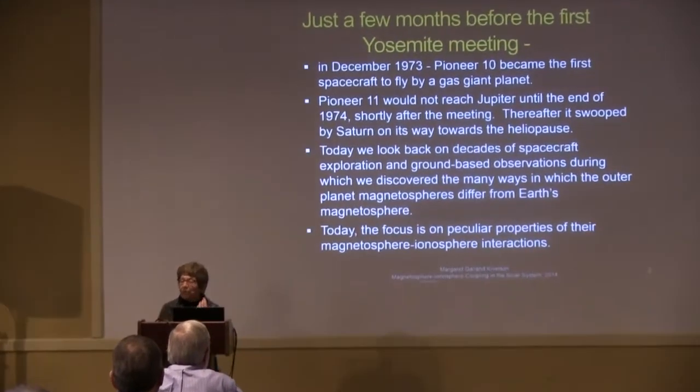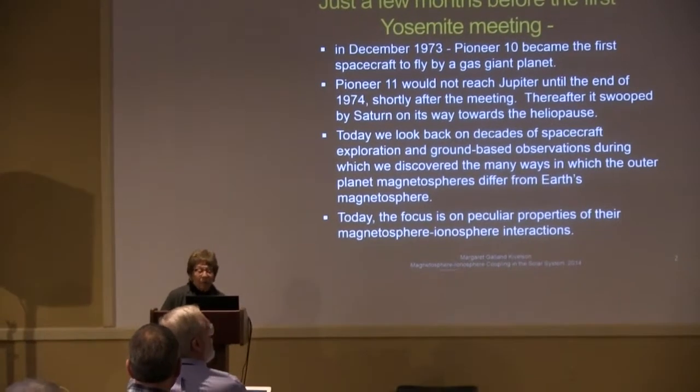Just to put in context the outer planet exploration issues: it was just a few months before the first Yosemite meeting that Pioneer 10 became the first spacecraft to fly by a giant gas planet. Pioneer 11 was already almost there — it got there in December of 1974, swooped by Jupiter, went on to Saturn, and was the first spacecraft to explore Saturn. It's often forgotten, but it really was a very important spacecraft. Today we can look back on decades of spacecraft exploration.